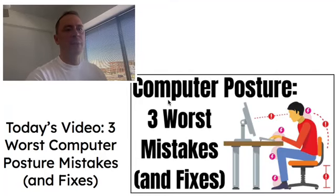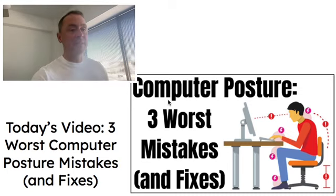Hey, what's up, everybody? This is Todd Bowen from SittingPosture.com. Welcome to today's video: three worst computer posture mistakes and fixes. We'll go over the three worst mistakes that I've ever made while sitting at a computer, as well as the ways that I've fixed them.